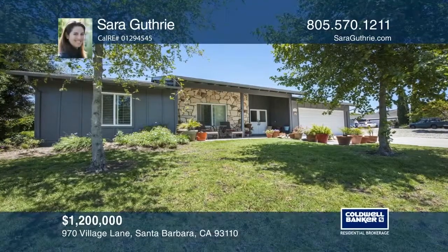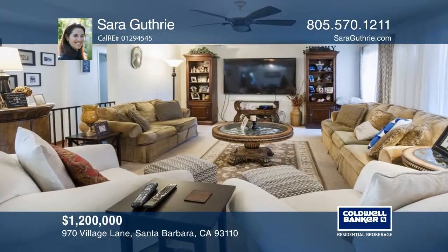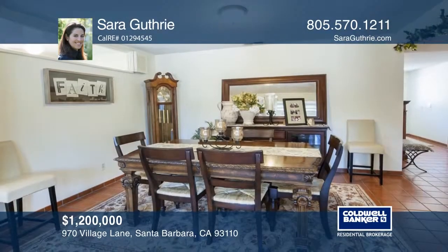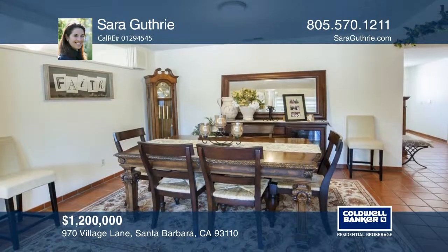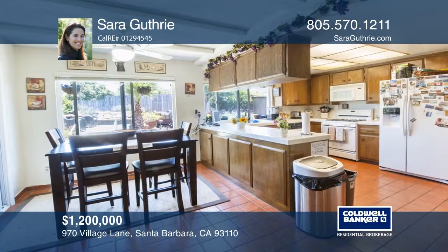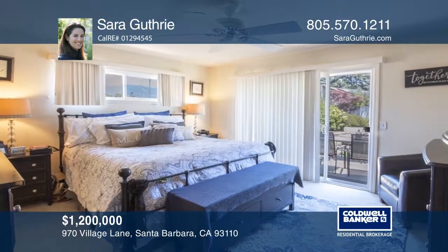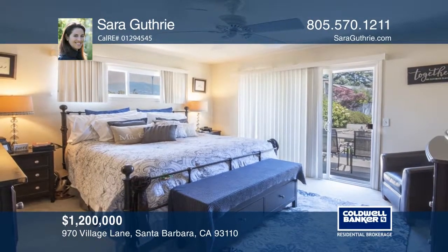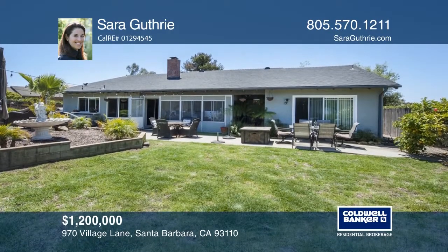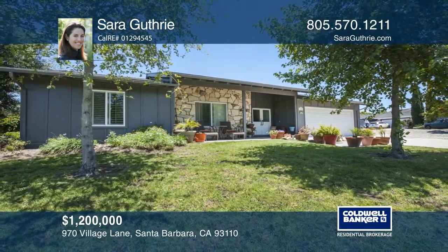This three-bedroom, two-bath home is located in the serene, private More Mesa neighborhood. This home features a living room with a cozy fireplace, a separate dining room plus an eat-in kitchen, a bonus solarium, a two-car garage and extra off-street parking. Enjoy gorgeous mountain views from the ample backyard, ideal for entertainment. It's located on a peaceful cul-de-sac close to the Hidden Oaks golf course, the beach, a bike path, dining and shopping. See how you can unwind in your new home by calling Sarah Guthrie today.